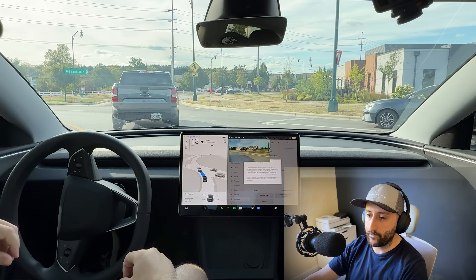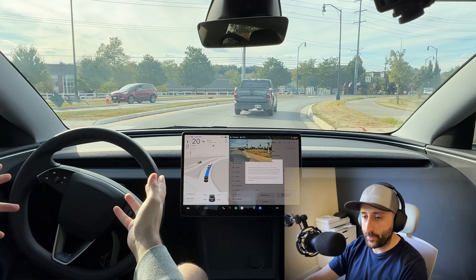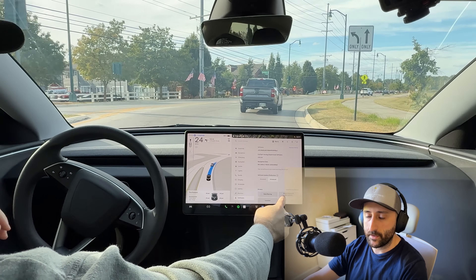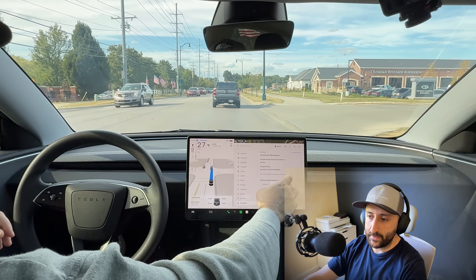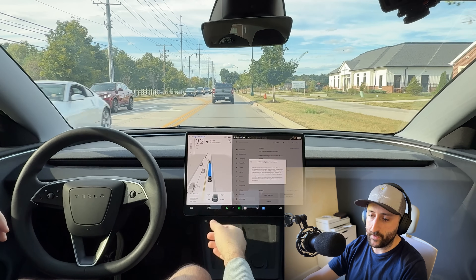I believe — though unconfirmed — that FSD V14 is already on public roads used by Tesla employees. That's typically what they've done in the past, and I imagine they're repeating that same pattern. So don't expect everyone to see it day one, but if you're in the early wave, you might take advantage of that right up front.